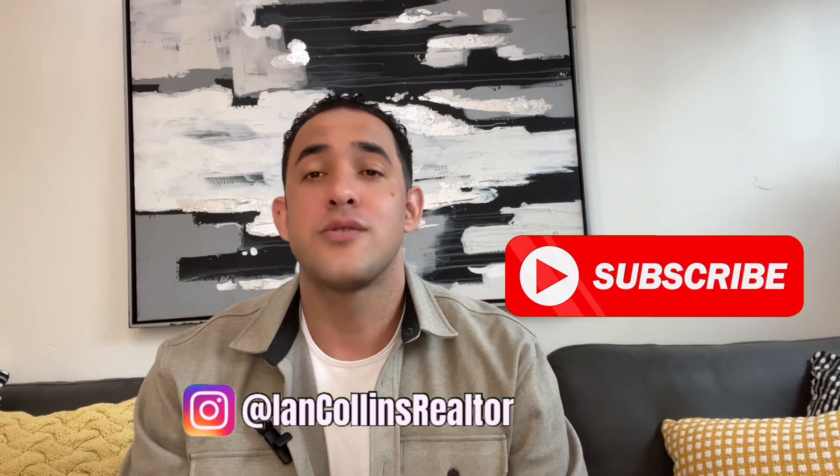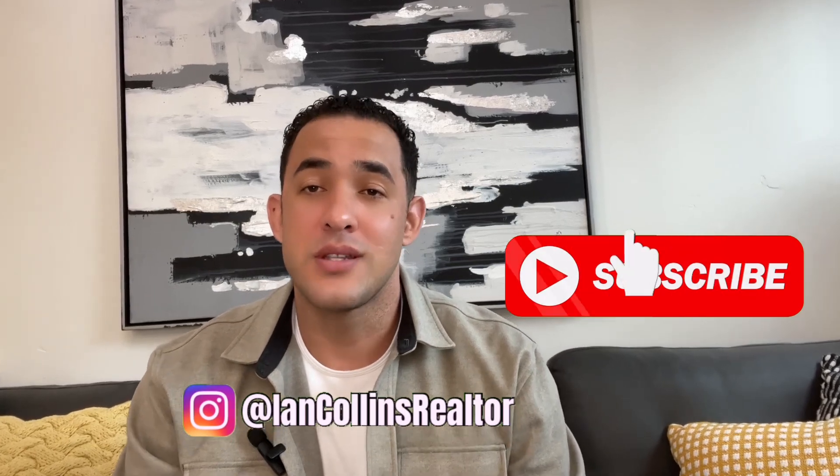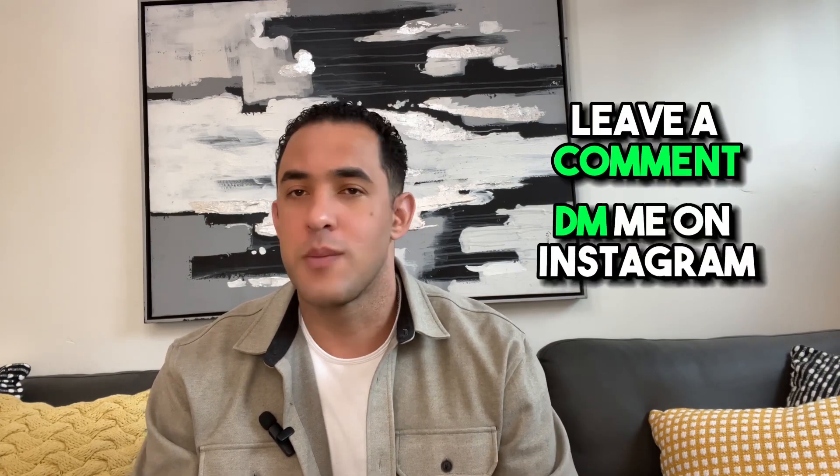If you didn't see parts 1 and 2, go back and watch them before you watch this one — I'll link them in the description. Don't forget to subscribe to my channel and follow me on Instagram for more real estate tips and tricks. If you have any specific questions or topics you'd like me to cover, just leave a comment below or shoot me a message on Instagram.